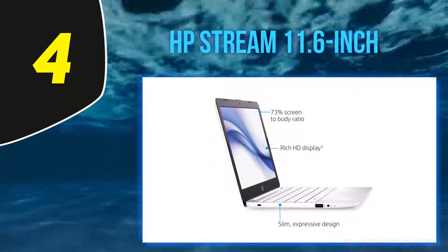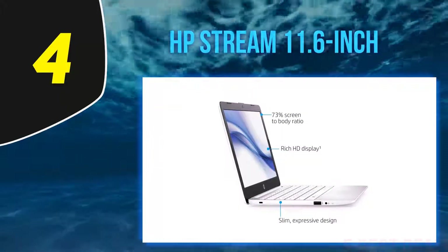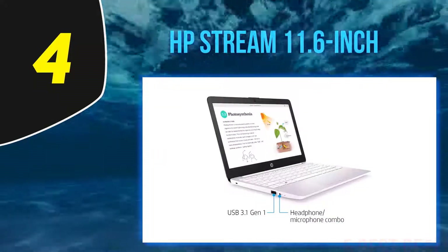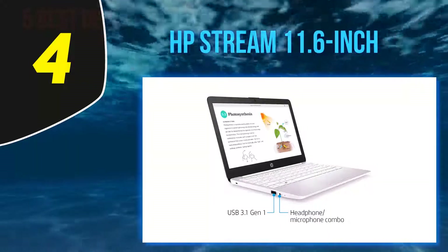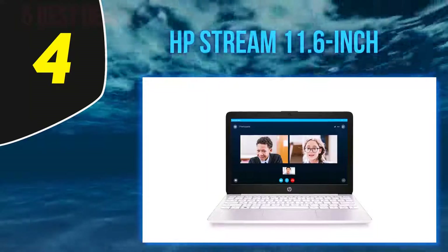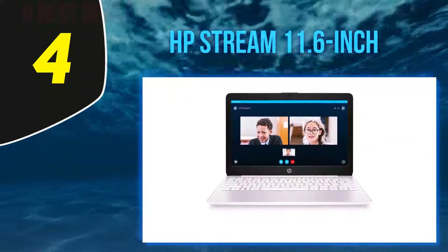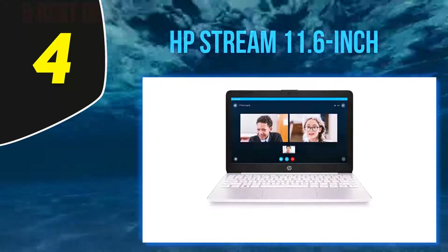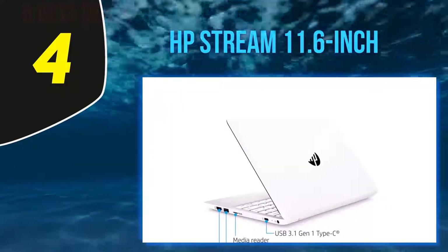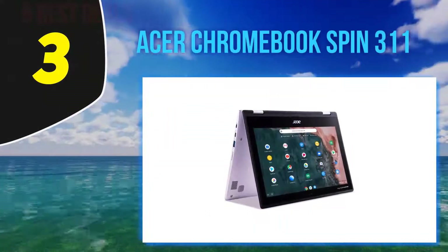Another satisfied parent says their daughter just loves it for long-distance learning, adding they plan on getting another one. Others called out its highly portable, small-but-mighty design. One reviewer proclaims: 'I have had a few laptops in the last couple of years and I must say this purchase I am most fond of. I like how lightweight and compact it is — the durability is outstanding.'